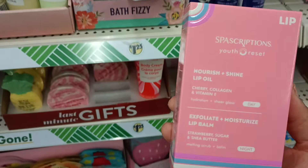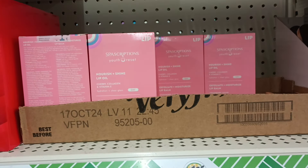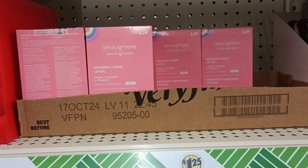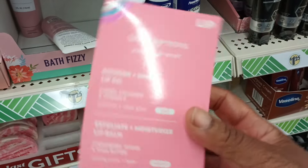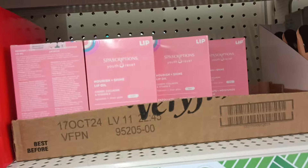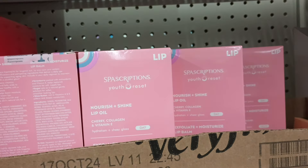It's a two-pack — one is a scrub and one is a lip balm. Dollar Tree, you better stop it! Your girl already threw a couple of those in her cart, so keep your eye out for these.